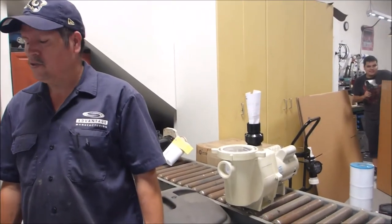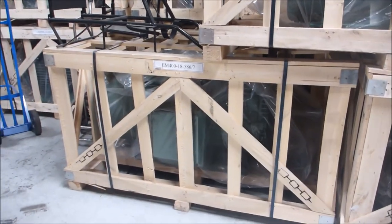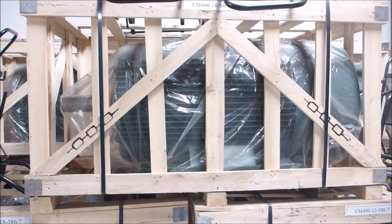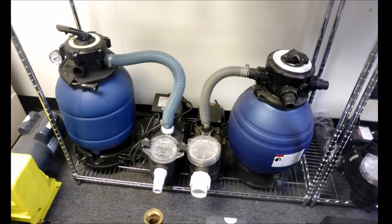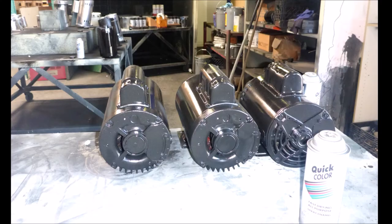They also make industrial motors — here's a look at their 400 horsepower motor that they manufacture. They also make pumps and filters for water features and ponds, and they manufacture booster pumps for pressure-side cleaners like the Polaris. Advantage Manufacturing also does motor rebuilds for home warranty companies.